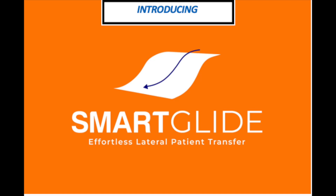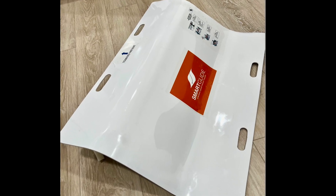Introducing SmartGlide, your solution for safe patient lateral transfer.